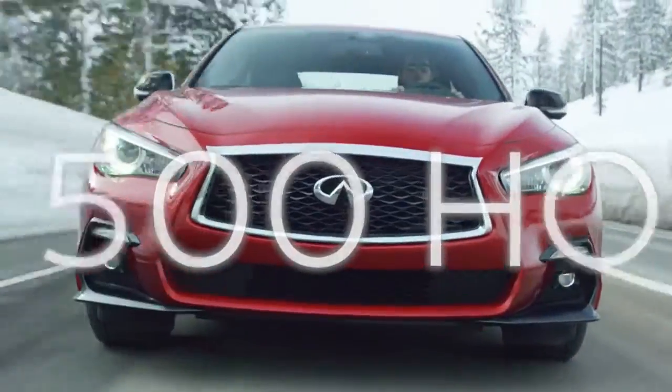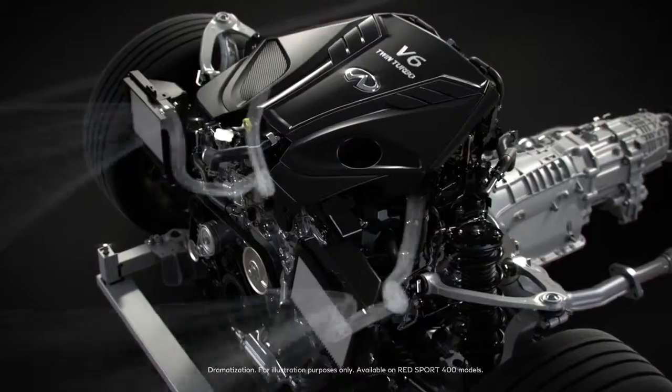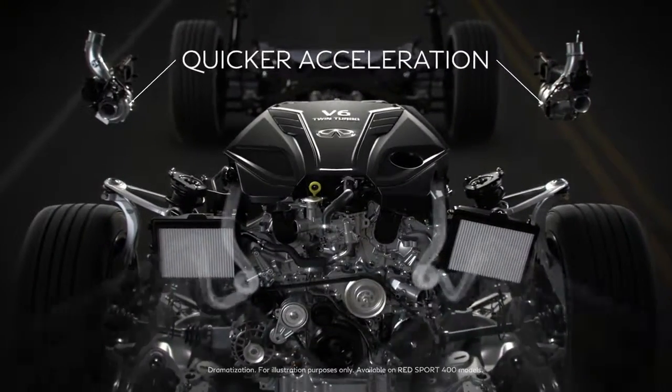This is where high technology boosts high performance. With two turbos to put a grin on your face, fast. Deep inside,